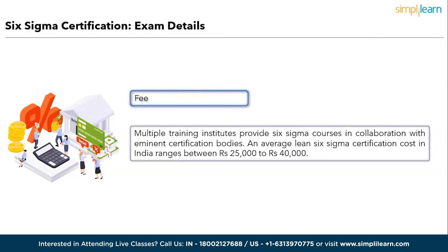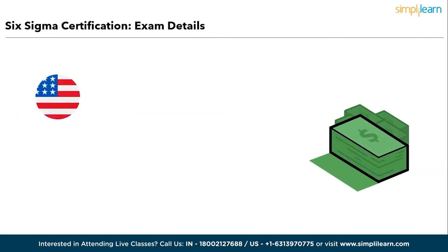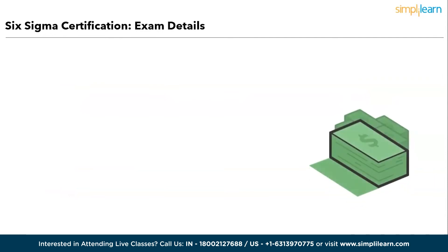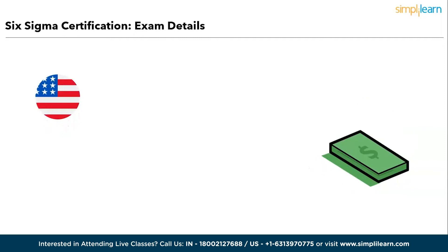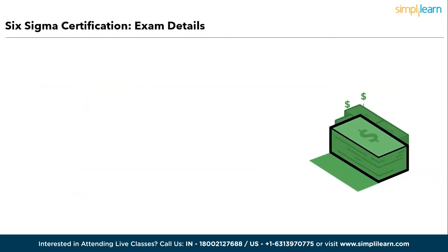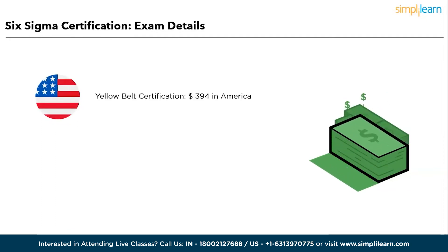Multiple training institutes provide Six Sigma courses in collaboration with eminent certification bodies. An average Lean Six Sigma certification cost in India ranges from 25,000 to 40,000 rupees. In the USA, Black Belt certification costs about $538; in India, about 17,696 rupees. Green Belt in the USA costs about $300; in India, about 12,286 rupees. Yellow Belt in the USA costs about $394; in India, about 7,650 rupees.